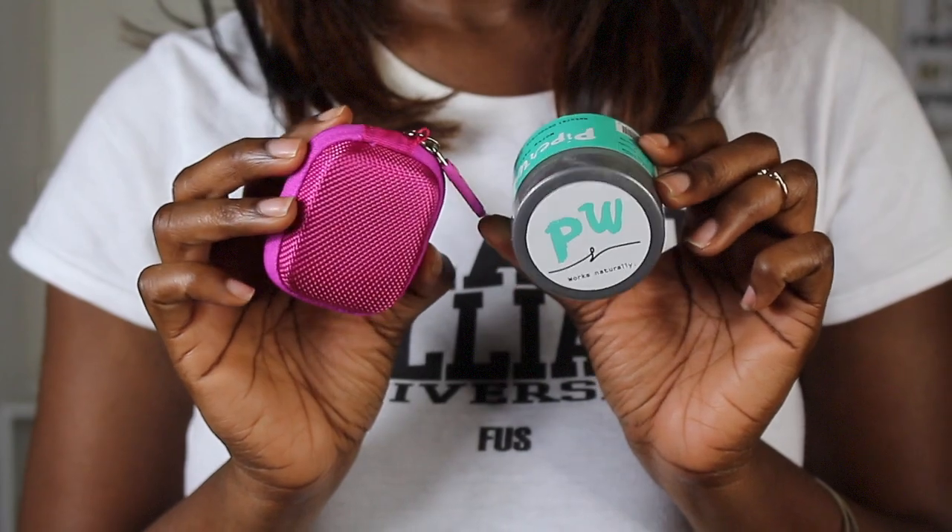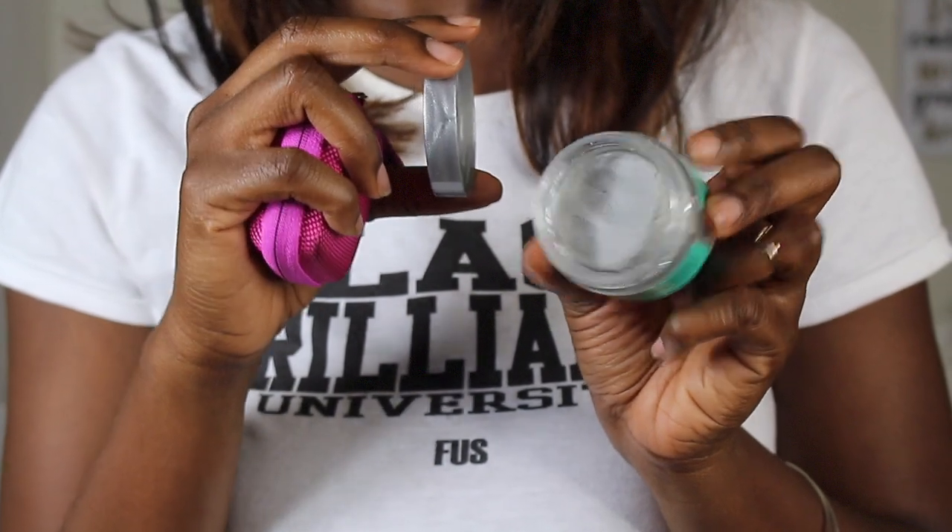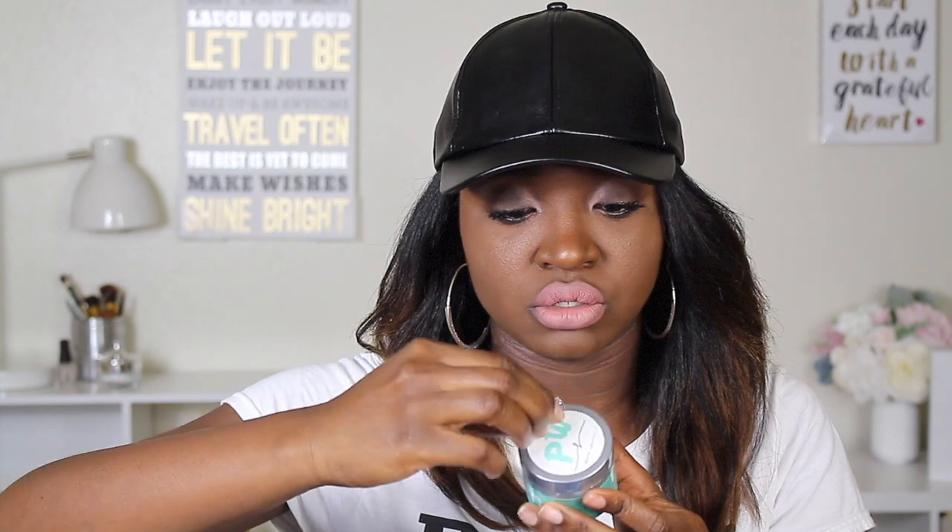This right here is a natural deodorant — PiperWai. So this brand uses activated charcoal which neutralizes odor and absorbs moisture without any aluminum, parabens, or synthetic fragrances. All you gotta do is scoop out a little bit and use your fingers to rub it under your arms until it completely goes away.